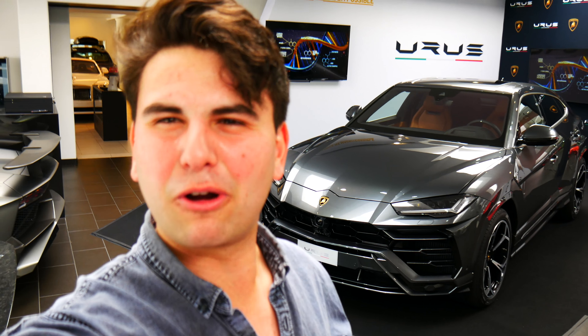Huge thank you to O'Gara of La Jolla for letting me check out the brand new Lamborghini Urus. It's crazy seeing Lamborghinis, let alone Lamborghini SUVs. Although this car is probably incredibly fast, the coolest thing about it is the way it looks — there are angles on every inch of the car, but for some reason it still looks resolved and sexy. Thank you so much for watching, guys. Don't forget to like and subscribe. Peace.